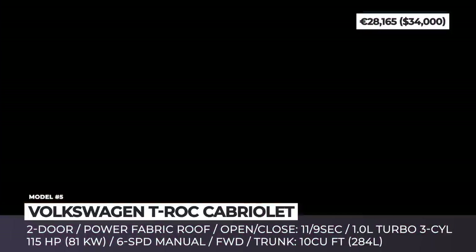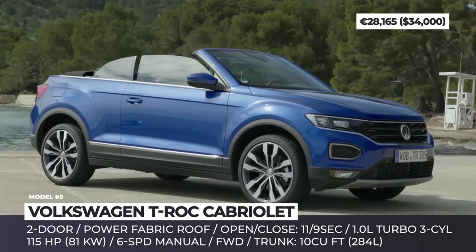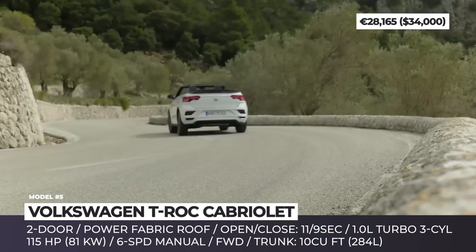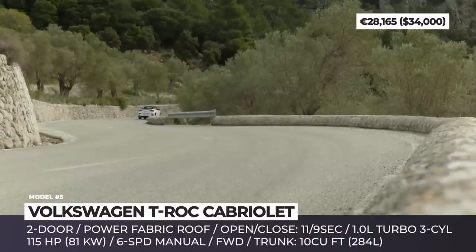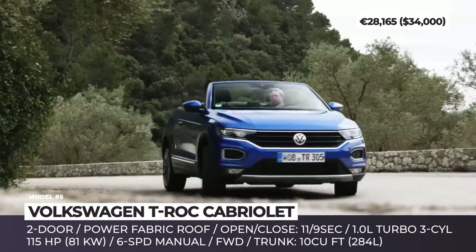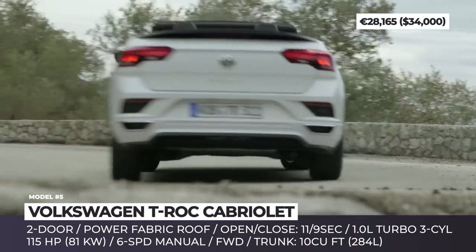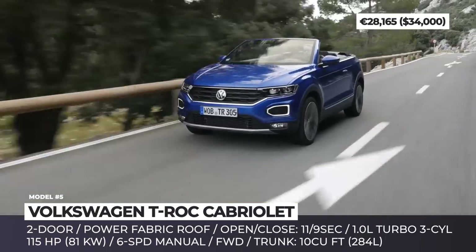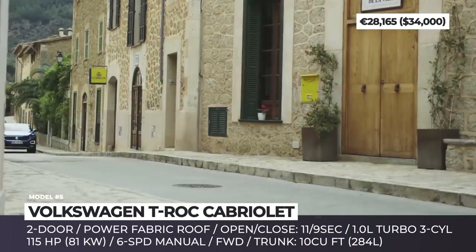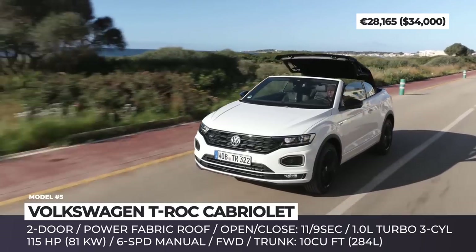Volkswagen T-Roc Convertible. Though much less practical than a regular subcompact T-Roc, the Cabriolet version impresses with a power soft top that opens in 9 seconds and operates at up to 20 miles per hour. To achieve the genuine open-air experience, the crossover gets rid of the rear pillars and adopts a two-door design. The base model is powered by a 1.0-liter turbo three-cylinder that peaks at 115 horses, available exclusively with a six-speed manual gearbox, sprinting to 62 mph in 11.8 seconds with a top speed of 116 mph.